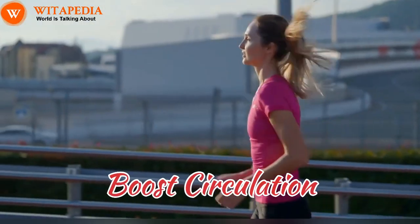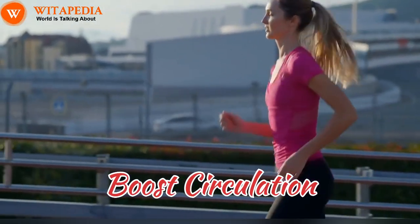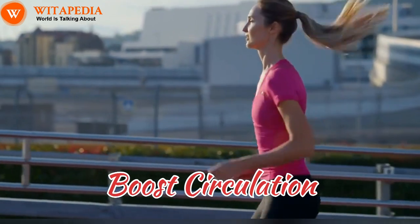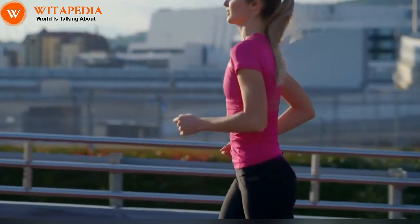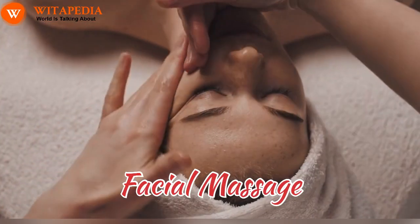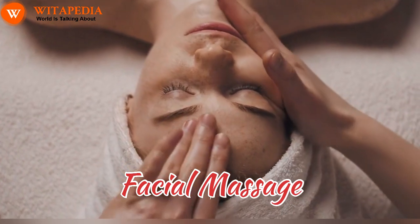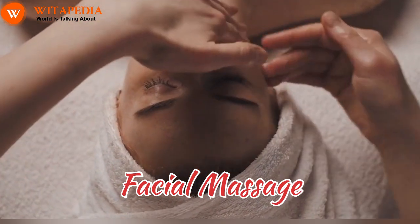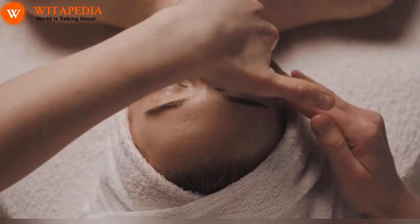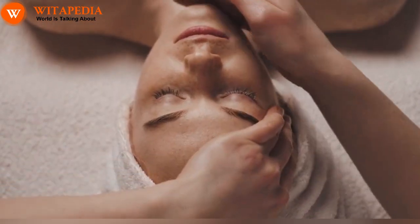Boost circulation. Get moving: exercise increases blood flow, giving your cheeks a natural, healthy flush. Aim for at least 30 minutes of moderate intensity exercise most days of the week. Facial massage: gently massage your cheeks in circular motions to stimulate blood circulation and promote lymphatic drainage.